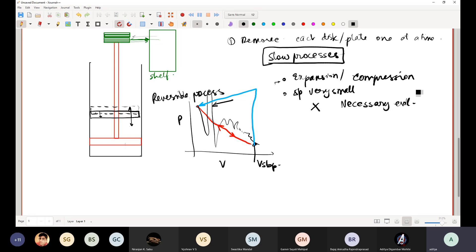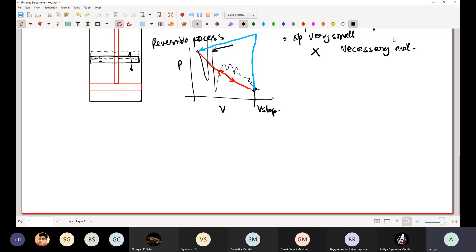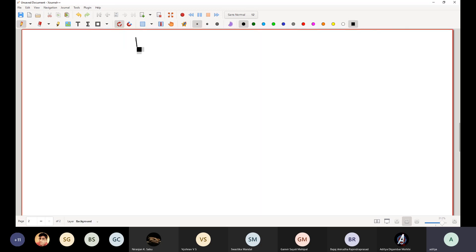Reversible processes are infinitesimally slow processes. But can we build such a machine? The answer is obviously no — because when pressure changes are very small, you must do the process equally slowly. You must remove a small mass, wait for equilibrium, remove another, wait for equilibrium, and so on. These processes are extremely slow and you cannot afford to wait so long to get meaningful work. That is why irreversibility is a necessary evil.